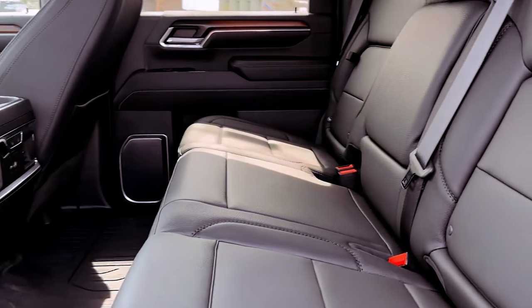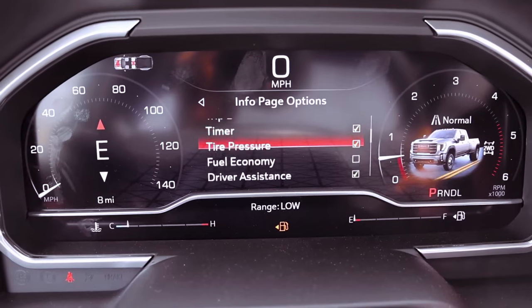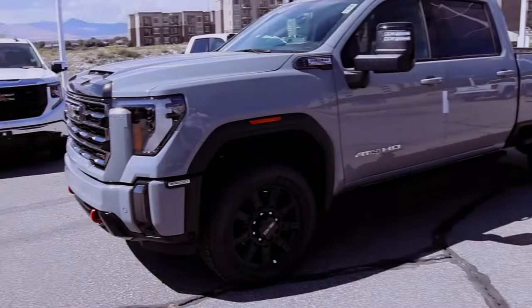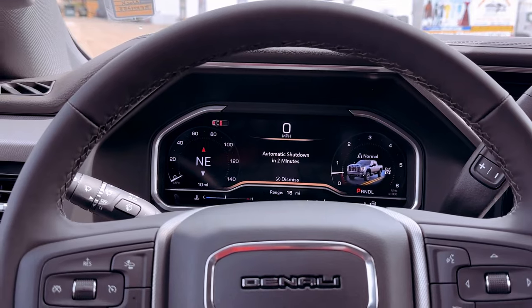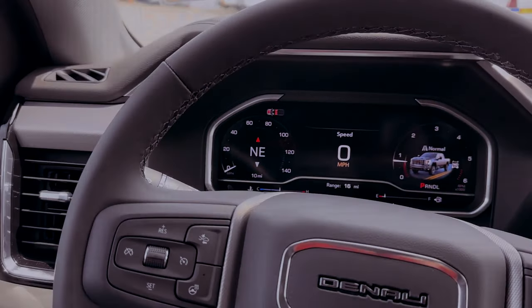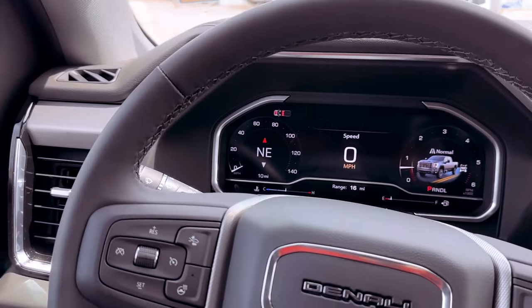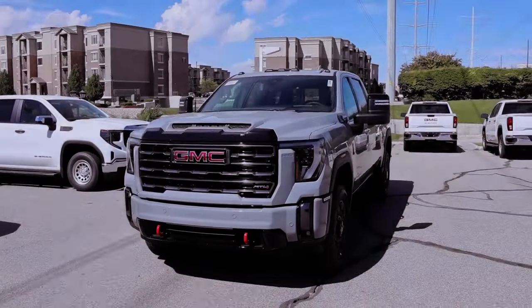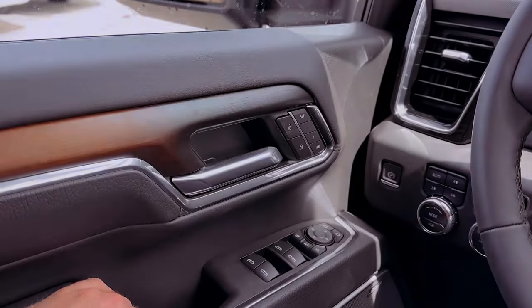In the realm of towing and payload capacities, the 2024 Sierra 3500 HD Denali Ultimate further solidifies its dominance. With a maximum towing capacity of 20,000 pounds and a max payload capacity of 3,729 pounds, this heavy-duty truck stands ready to tackle the toughest challenges, making it the ideal choice for those who require uncompromising power, precision, and capability in their daily endeavors. The 2024 GMC Sierra 3500 HD Denali Ultimate is not just a truck — it's a force to be reckoned with on the road.